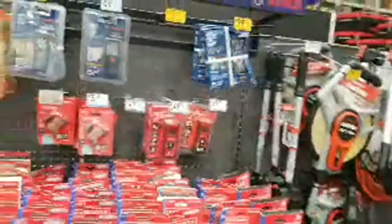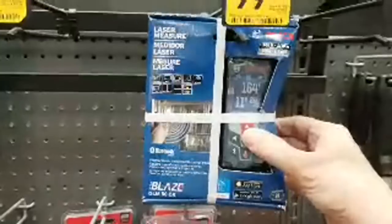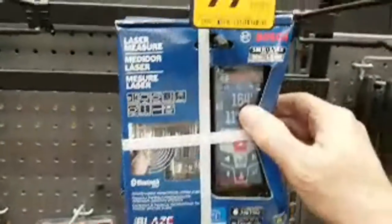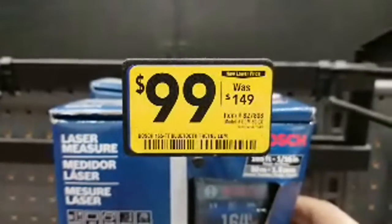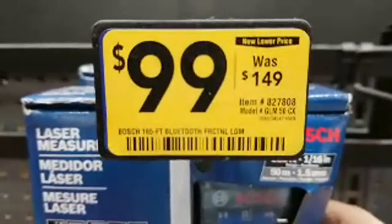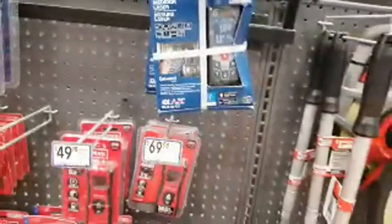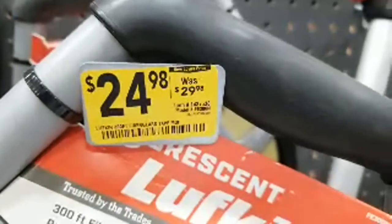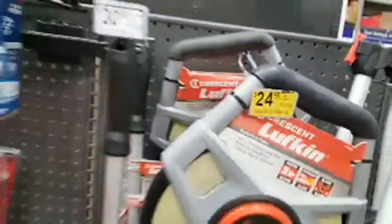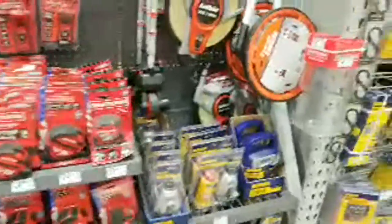We have the laser measure here — this is more of a commercial-grade one, goes up to 165 feet, and it's down to $99. It's got Bluetooth, which is probably why it's that price. And here's the Lufkin 300-foot measuring tape — they only took five bucks off this one. I think we caught it all, man.